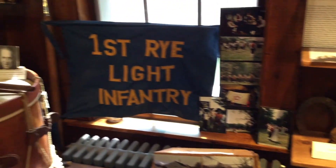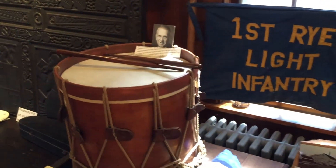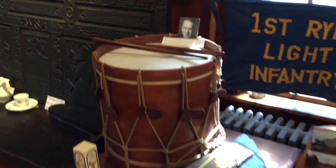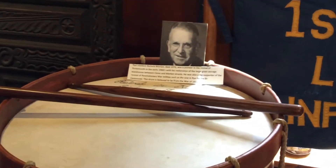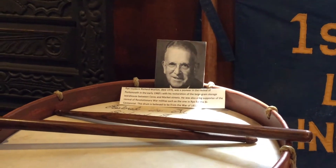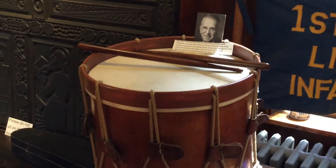From the bicentennial, we have a drum restored in honor of Richard Morton, who died around that time and was a member of the Rye Light Infantry. Our militia was very active as a revived infantry in the 1970s and early 80s.